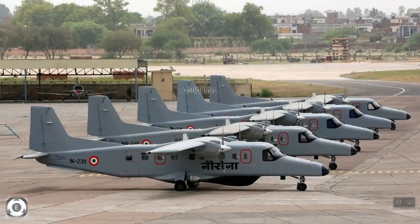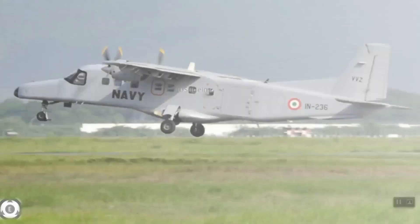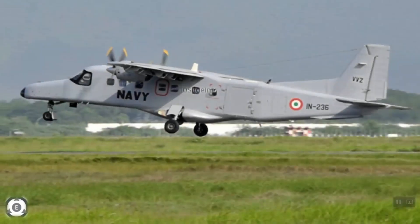HAL is very keen on exporting these aircraft to other countries. As per defense sources, Mauritius is interested in procuring the Dornier 228 maritime aircraft from HAL, and the Hindustan 228 has also been offered to Nepal. Additionally, the Philippines Coast Guard is interested in procuring eight Dornier 228 aircraft through the Government of India line of credit.